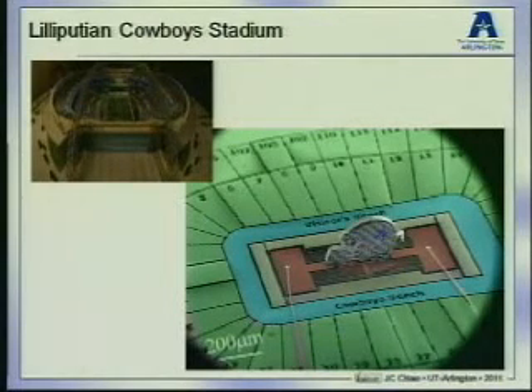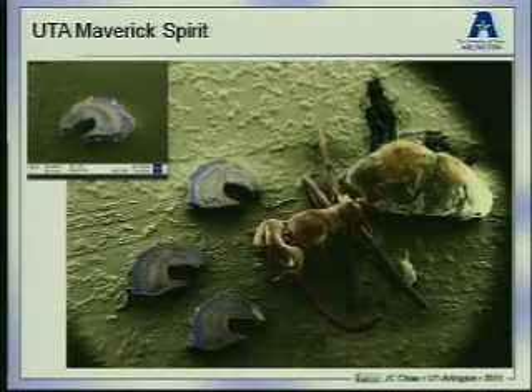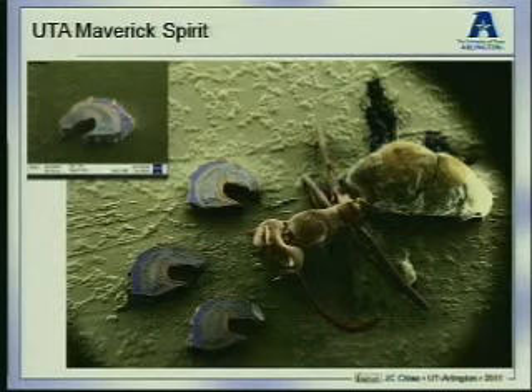In my lab, we had some fun and built a micro cowboy stadium for Lilliputians. This was built before the actual cowboy stadium was built, at a scale of one to one million. In the middle of the field is a cowboy — you can see the cowboy and cowboy helmets. It is actually sitting on a thermal actuator. Just to give you an idea of size, 100 microns is about the diameter of a human hair. We also built something for UT Arlington — a Maverick Spirit carved on silicon, fighting with fire ants, which is a big problem in Dallas.